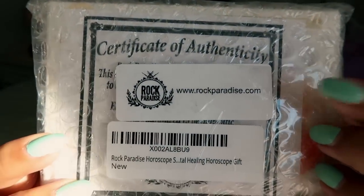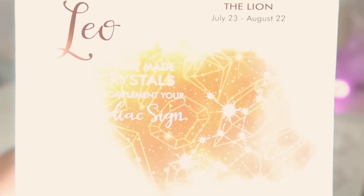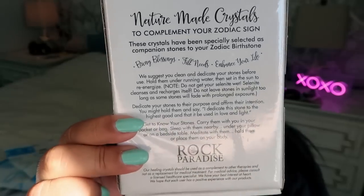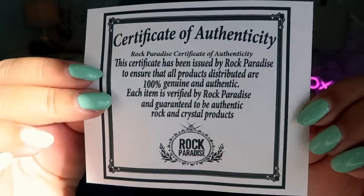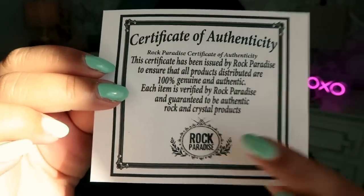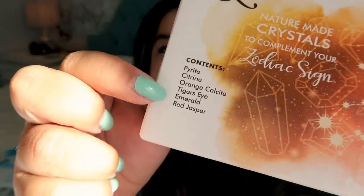So this is the first set of crystals that I purchased. I noticed a lot of the crystals come in kits or sets. This set is a Leo set for my birth month and I was curious to see what crystals they recommended for Leos. The website name is Rock Paradise — I've never heard or shopped with them before, so I'm really curious to see the quality. On the back it explains some of the crystals you get in the box, and you do get this little printed off certificate of authenticity.